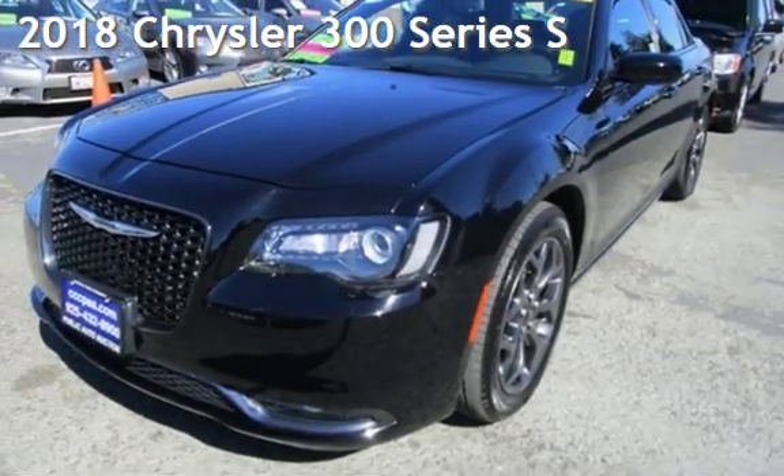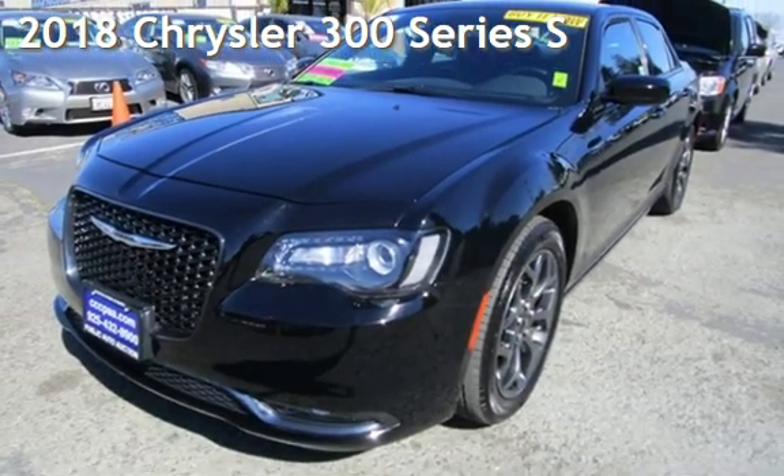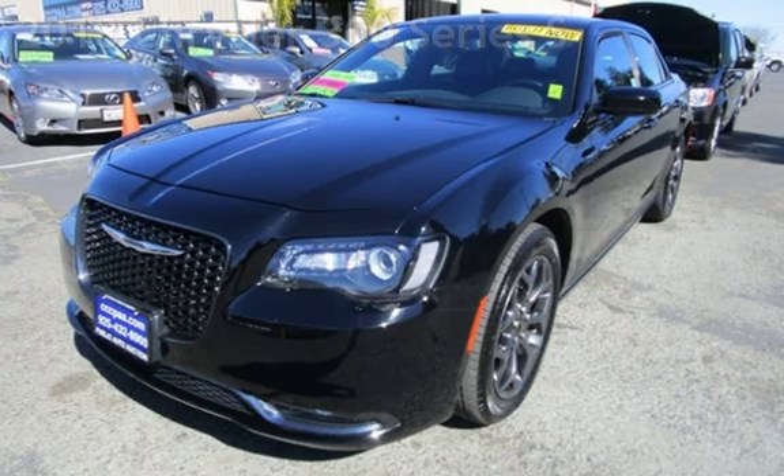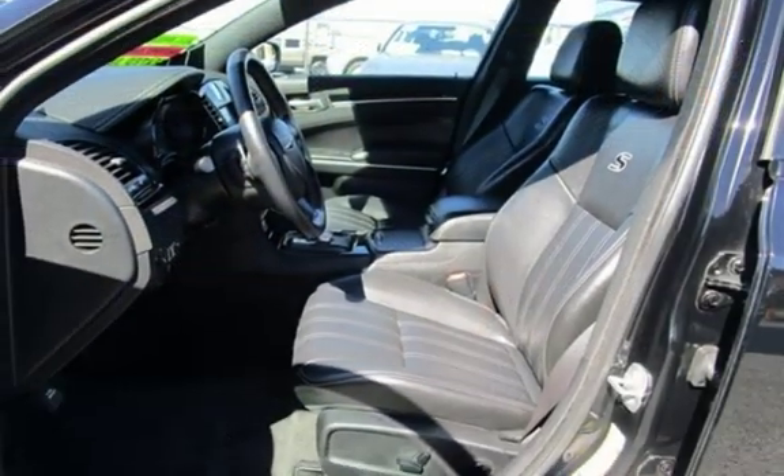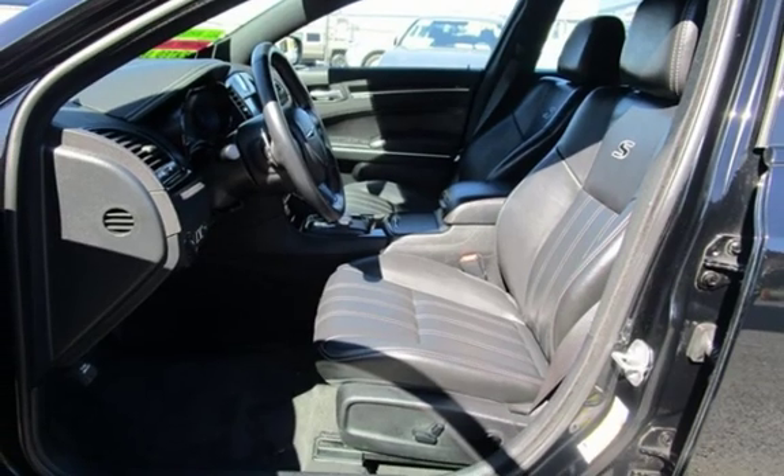Presenting a pre-owned 2018 Chrysler 300 series. This four-door sedan has a six-cylinder, 3.6-liter V6 engine, with all-wheel drive, and an automatic transmission.